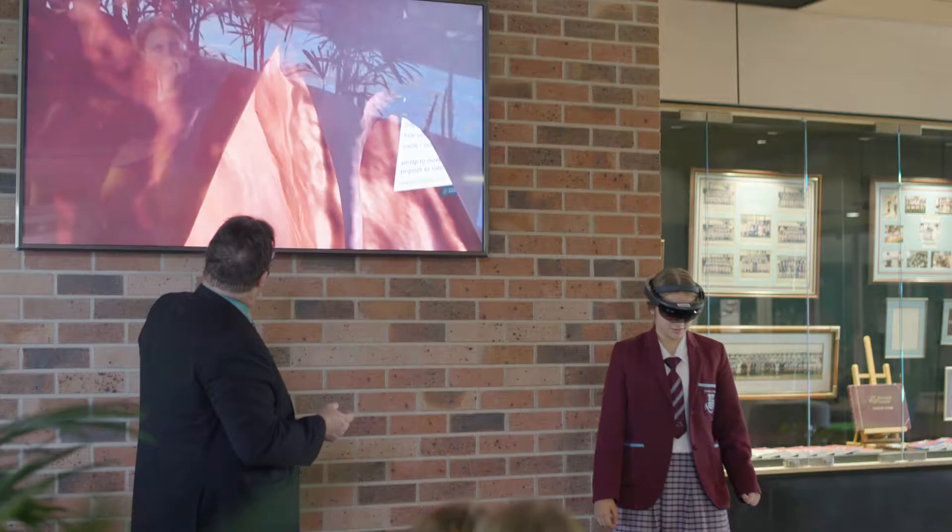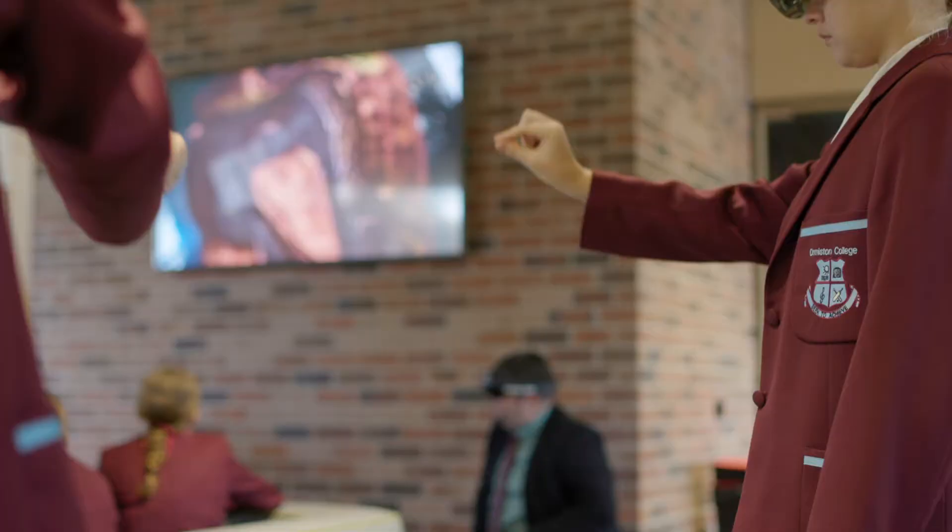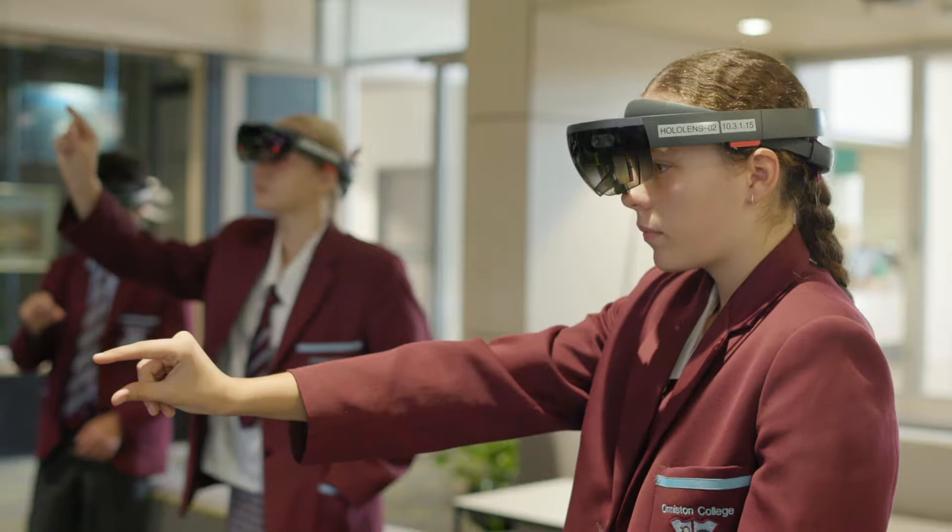When I put the HoloLens on, I'm able to see inside the heart, I'm able to walk around it and see the heart beating. I can see all the valves and the arteries and how the heart works and all its functions. I can rotate it, I can make it bigger, I can see inside of it — it's so cool.